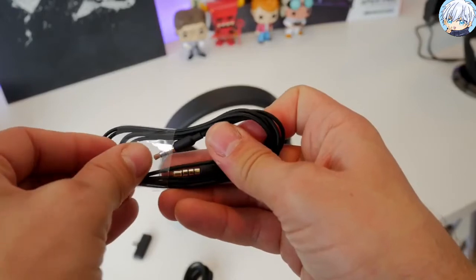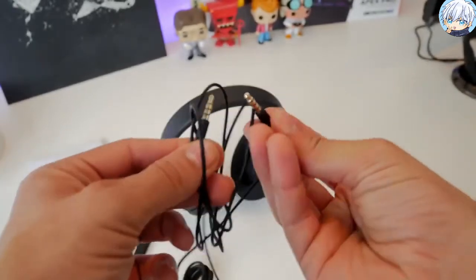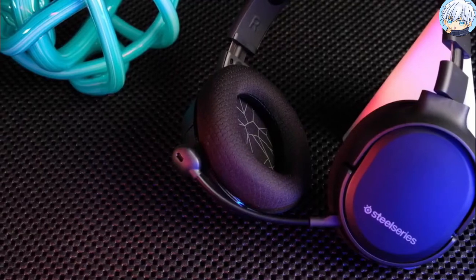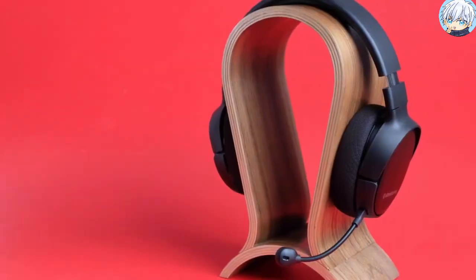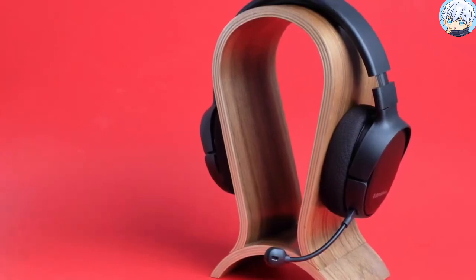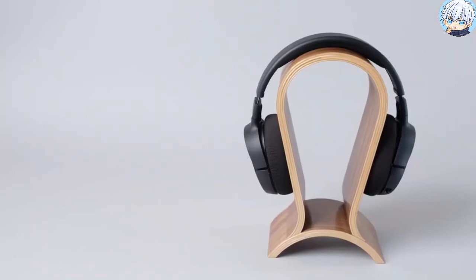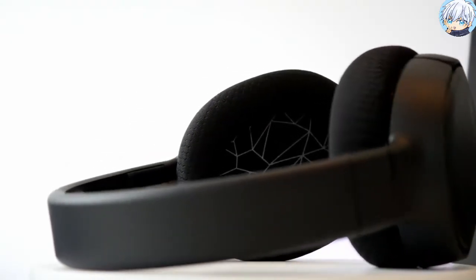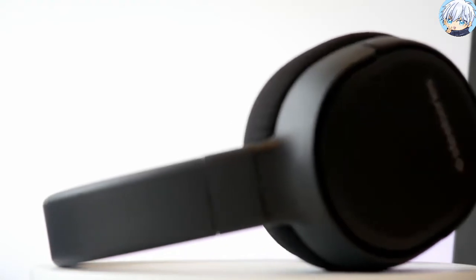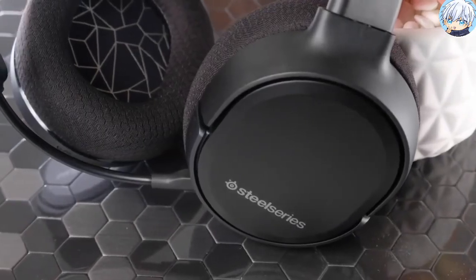Enjoy peace of mind with the added flexibility of a universal cable for easily plugging into controllers, phones and any other device with a 3.5mm connection. SteelSeries boasts that the Arctis One Wireless can last up to 20 hours on a single charge, which is really impressive for a wireless headphone. Overall, it's a sleek and lightweight headphone with high-quality speaker drivers and microphone technology that's surely going to boost your gaming performance.